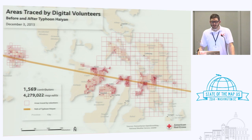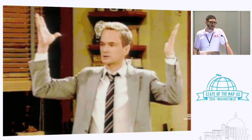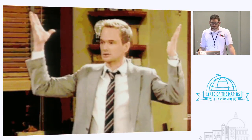So what did HOT do? A lot. As of December 3rd, the HOT activation was really starting to wrap up around the end of January. All told: 1,600 contributors, 4.8 million edits to the map. Haiti had around 600 mappers and about 1.2 to 1.3 million edits — so you're talking about an order of magnitude of roughly three times that. It's amazing.